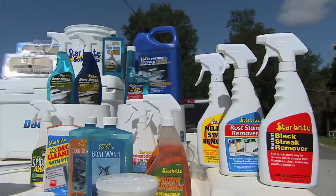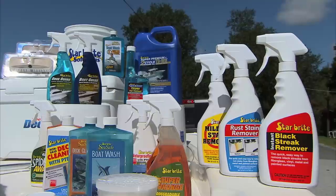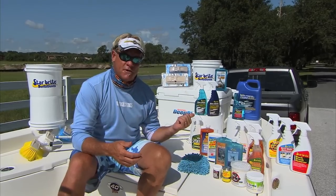One of the best products Starbrite makes is the StarTron Enzyme Fuel Treatment. It counteracts all the damaging effects that ethanol does to your engine. I use it in my boats, my chainsaws, my lawnmower, my RV — everything that's got a motor in it, I put StarTron in it.